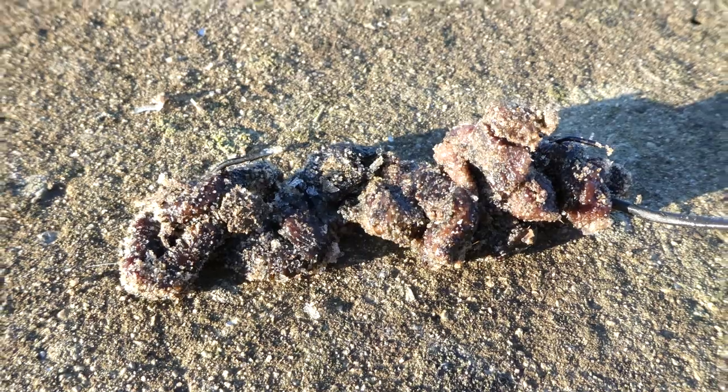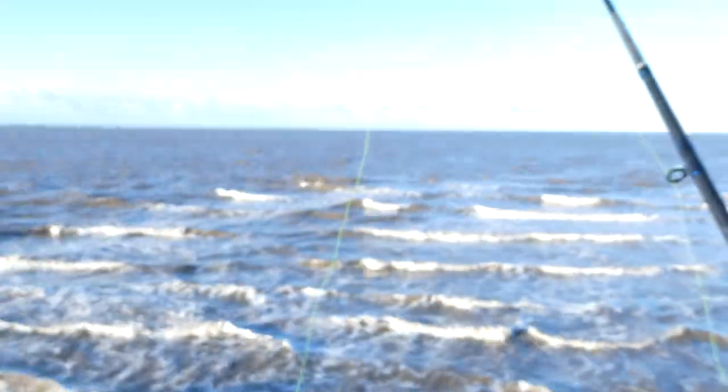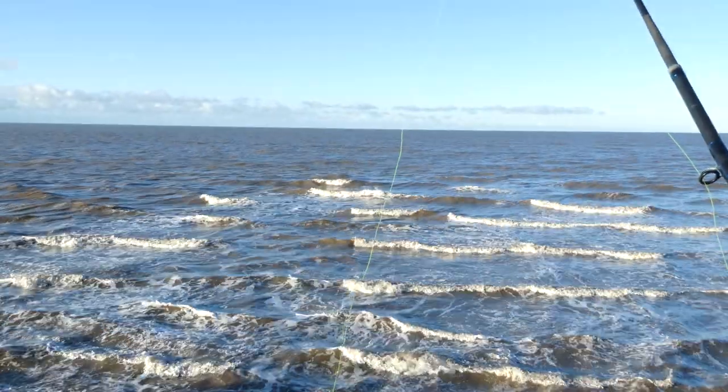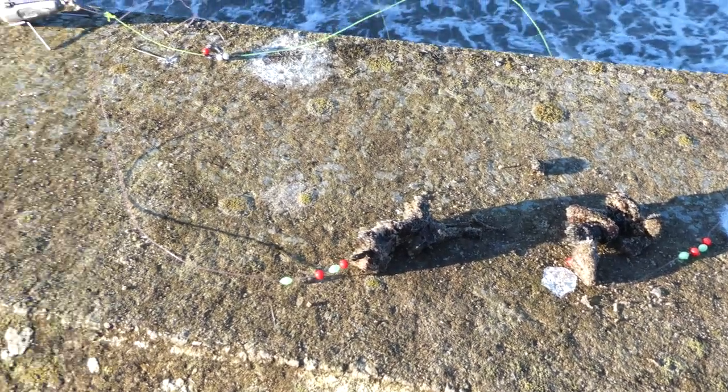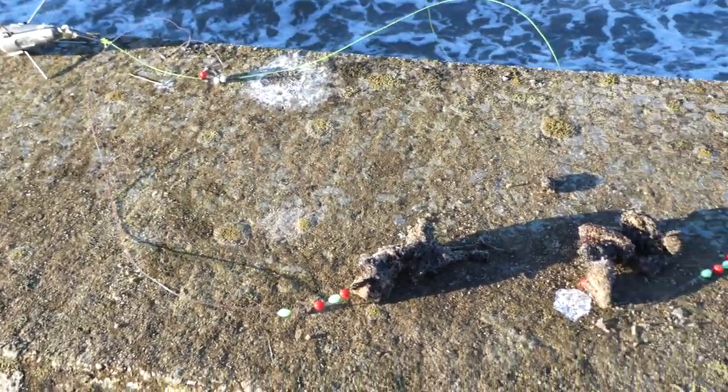Rig choice was yet again a paternoster rig baited with lugworm for the first rod, which I cast out beyond those breakers into the deeper water, and the second rod was a one-up one-down rig which I fished much closer in, just within the first 50 yards.